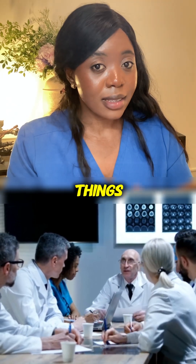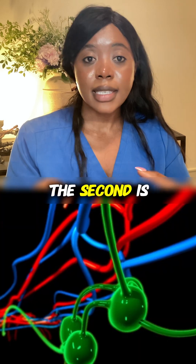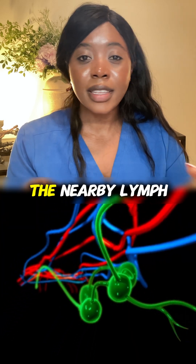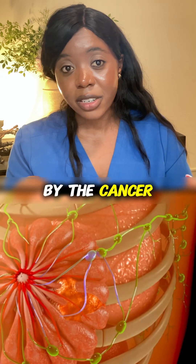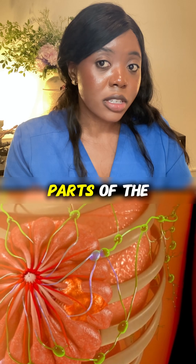Typically, doctors look for three key things. The first is the size of the tumor. The second is whether the nearby lymph nodes have been affected by the cancer. And the third is whether the cancer has spread to other parts of the body.